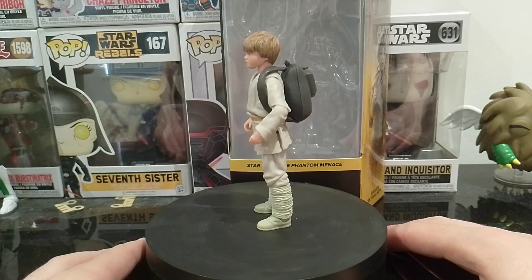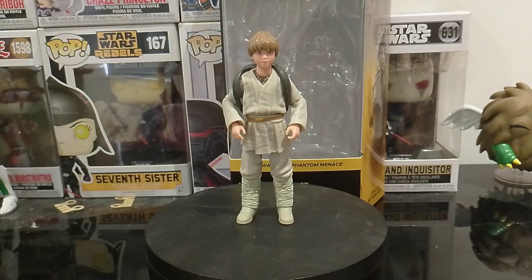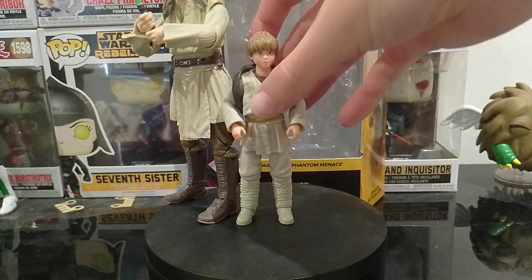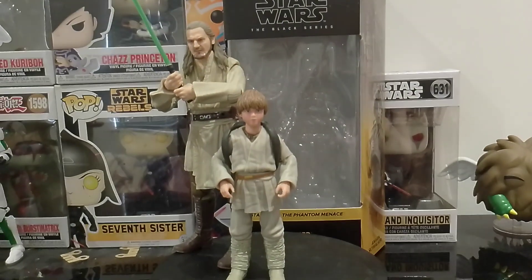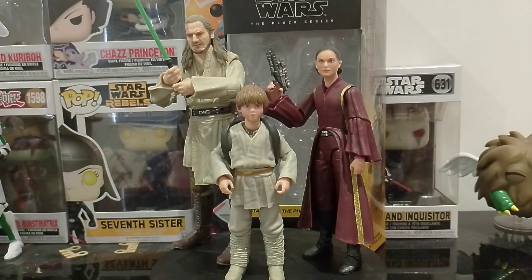So guys, I've got an upcoming figure coming soon — another custom figure coming. Let me just grab Qui-Gon or Padme, from the bottom of episode one. I can't really see him there we go, and then Padme next to him, there.